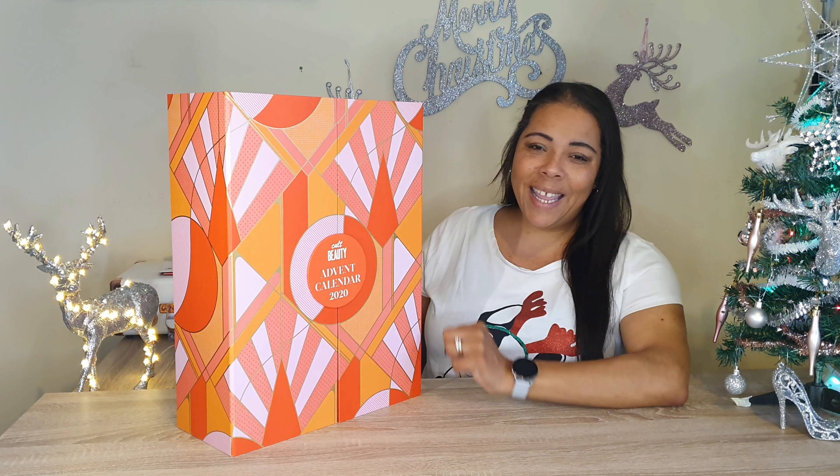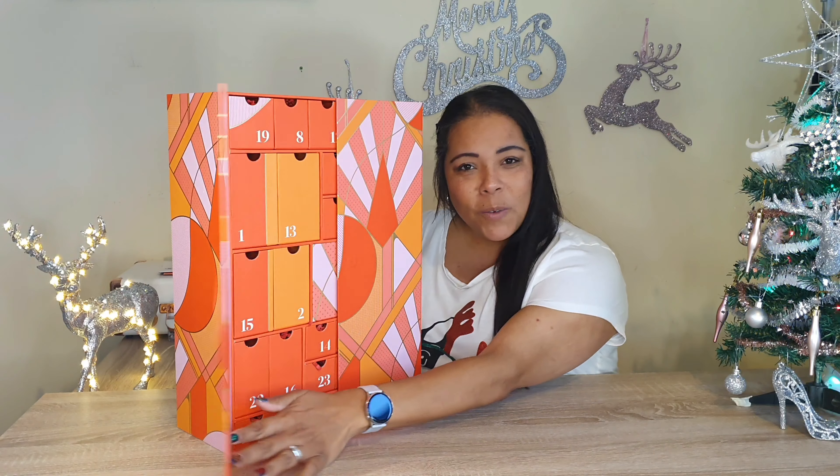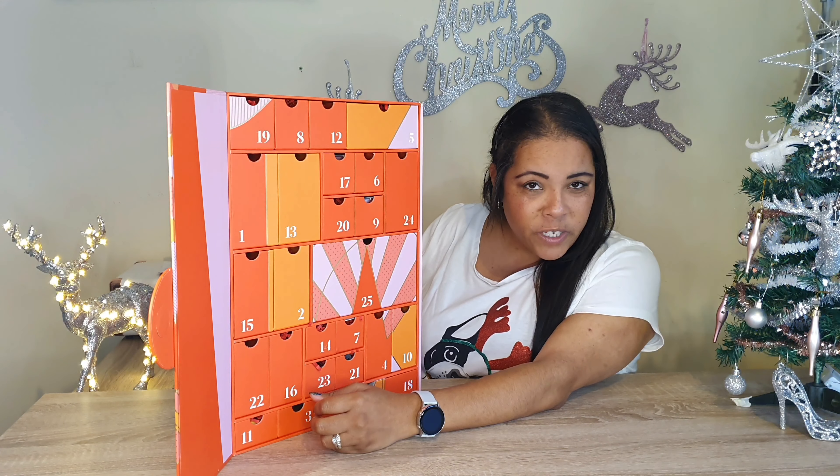Welcome to Vlogmas Day 10. Thank you for joining me. If you've joined me all this time up to Day 10, thank you so much for watching and I hope you're enjoying these videos.